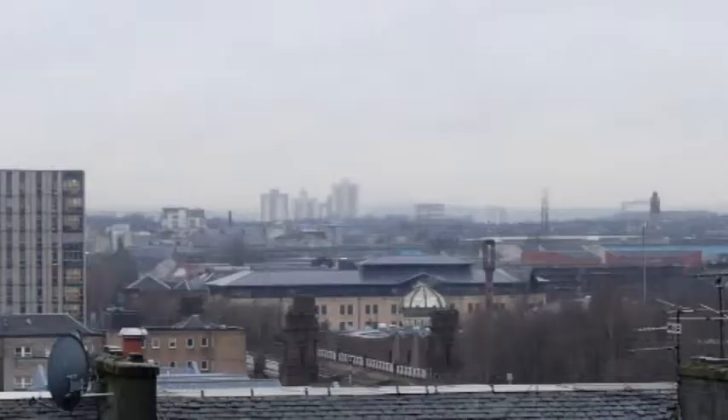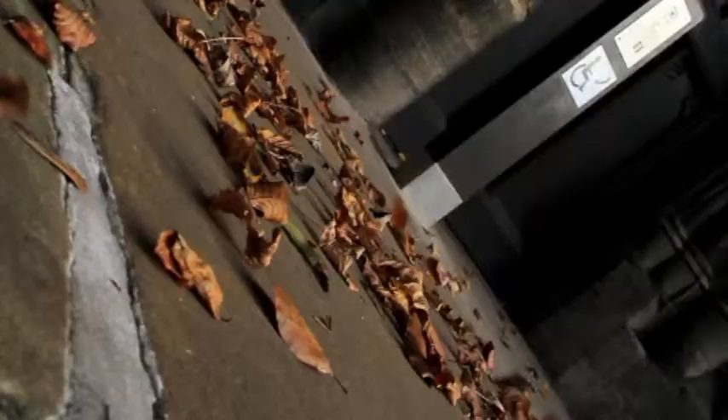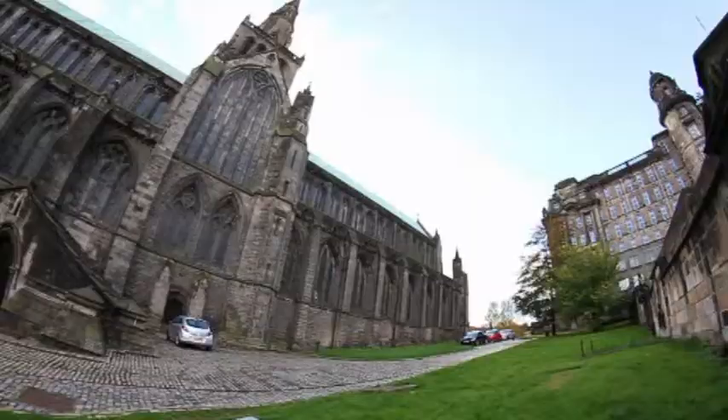The history of Glasgow is really the story of four different cities. There's the modern city we have today. Before that was the great industrial Victorian city of the 19th century. Before that was the city that grew up in the 17th and 18th centuries — the one built by the great merchants like the tobacco lords, which Daniel Defoe called the most beautiful city in the country.